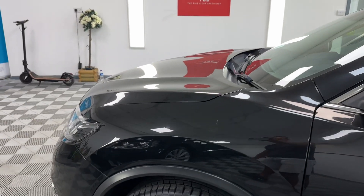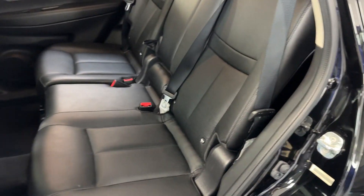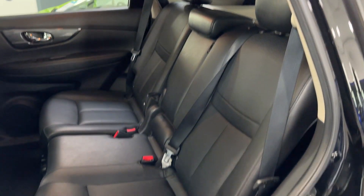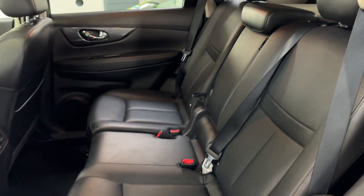Across the bonnet there, just so you can see there's nothing — no dents, etc. The back, again, these wear so well. Almost looks like there's never been a child in the back, but pretty sure there has.